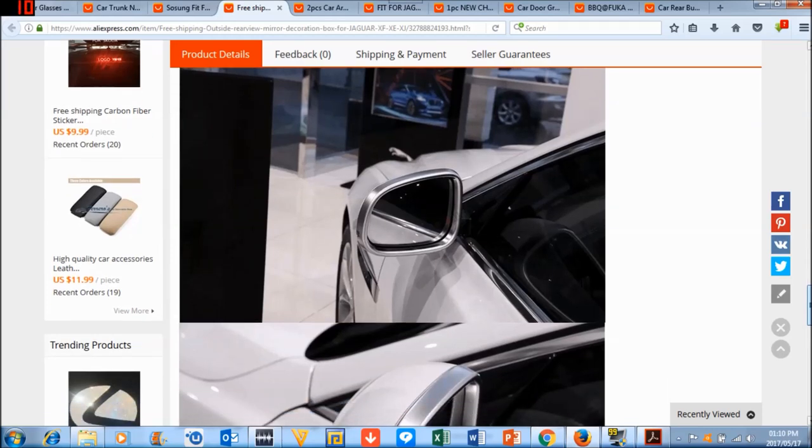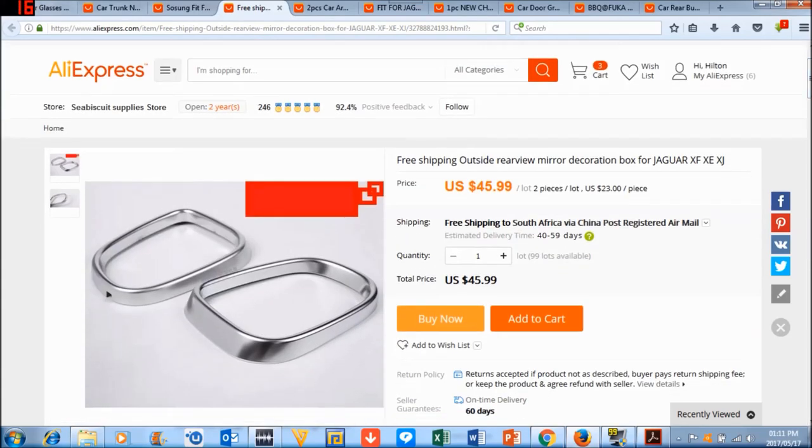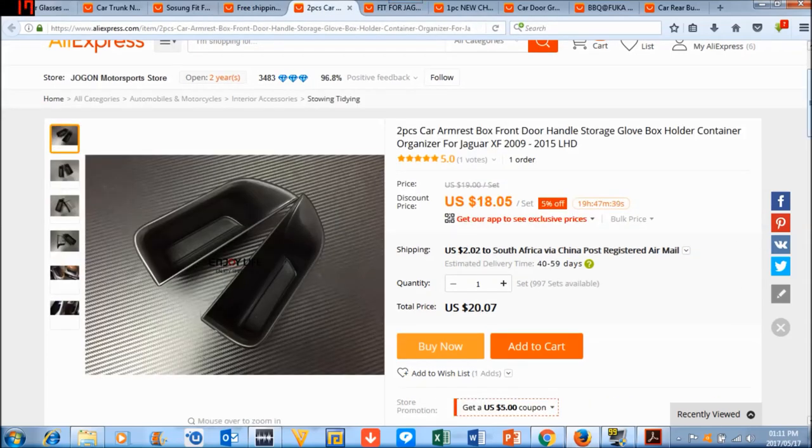It sticks on with double-sided tape. The double-sided tape on AliExpress items is generally quite strong and doesn't come off. You can see a white Jaguar in what looks like a showroom showing the thin indicator strip on the mirror — if you have an older model with the old mirrors like mine, this will not fit your car. At $45 it's quite costly, and they look a bit plastic to me despite the brushed aluminium effect, but it would make the car look nice.